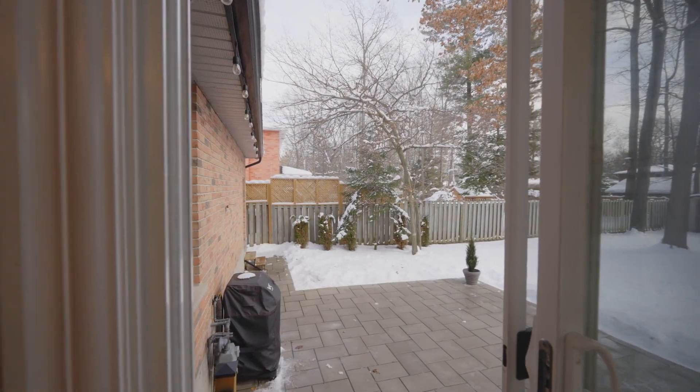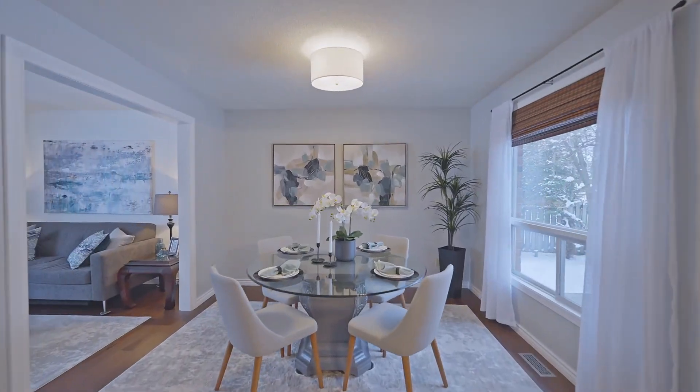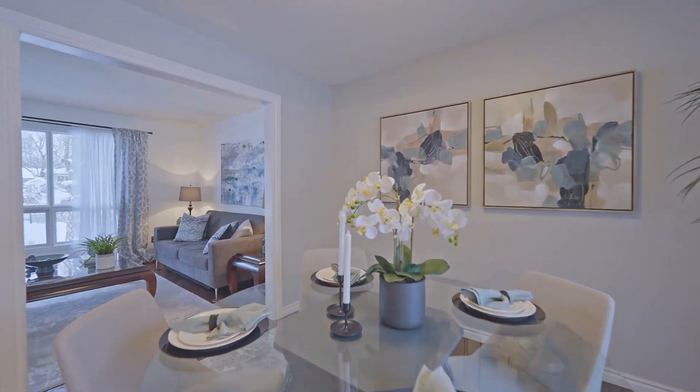We've got a walkout to the stone patio, open to the dining and the living room. Great open concept feel.